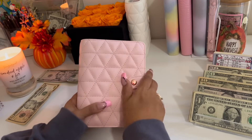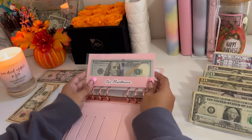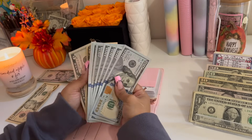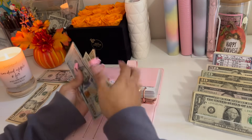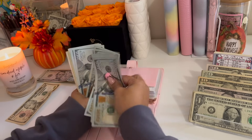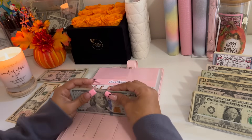Moving on into my high priority binder. Car maintenance is going to be receiving $20, bringing it to $835.